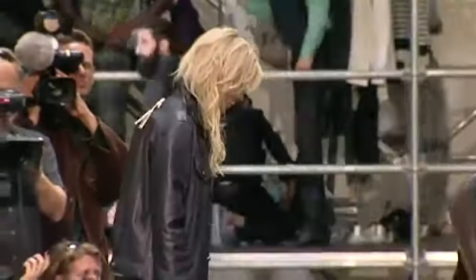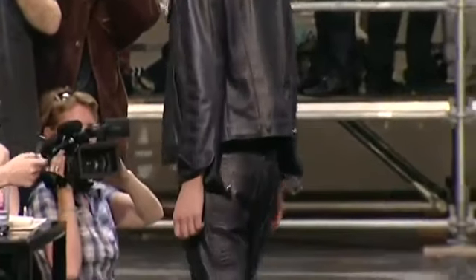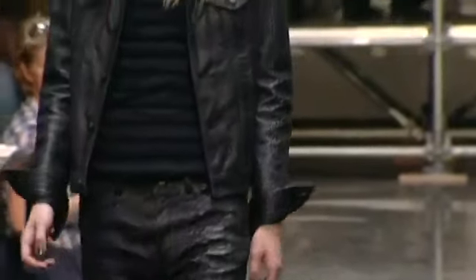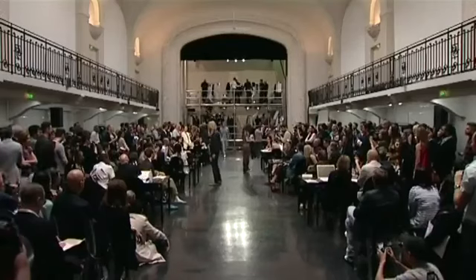Look 9, André. Veste effet jean. Pantalon piton en agneau marine. T-shirt matelot en jersey de coton, marine noir.